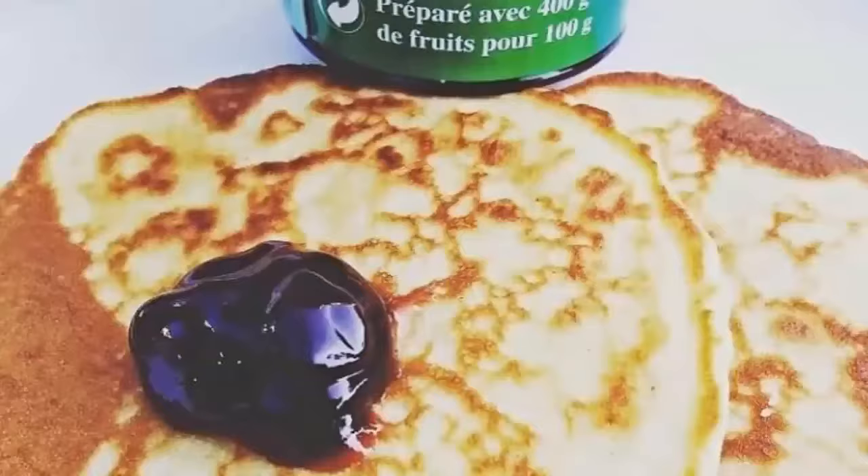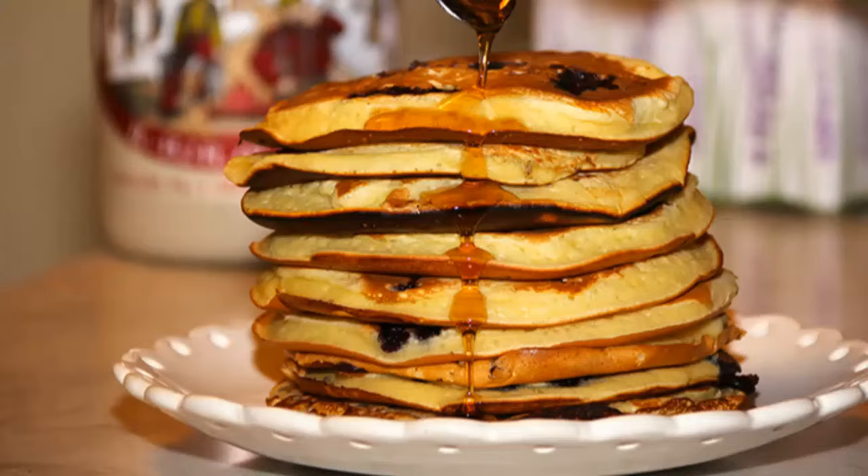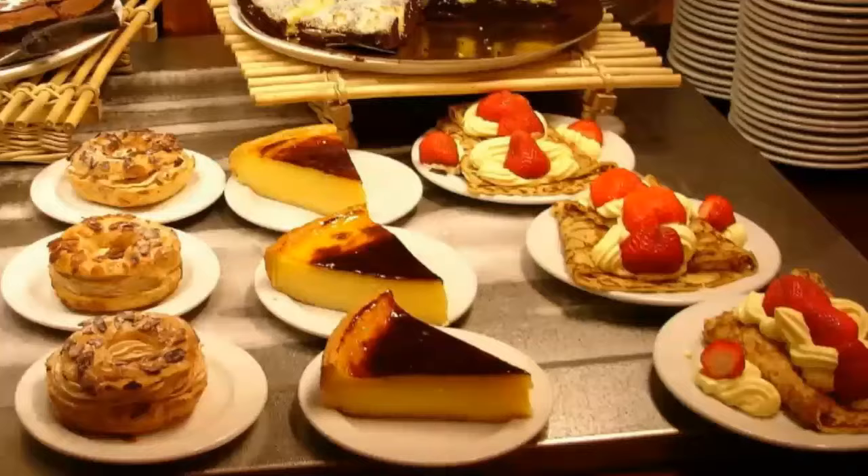9. Sirop de Liège. Sirop de Liège is a fruit syrup made from apples, pears, and dates. It has a sweet taste and a brown color. The locals eat this on pancakes, with cheese, and even add it to some local dishes. If you see 'à la Liégeois' on the menu, that means the dish contains this sweet syrup.